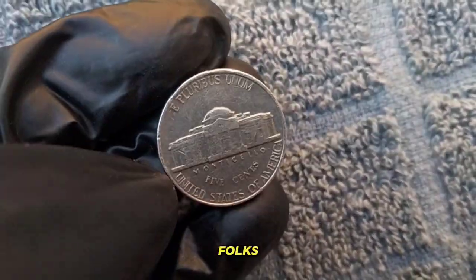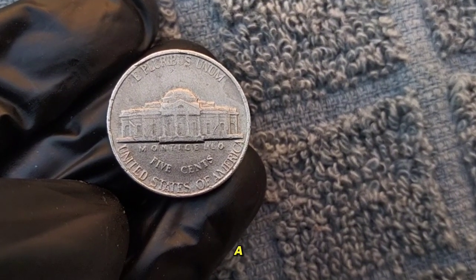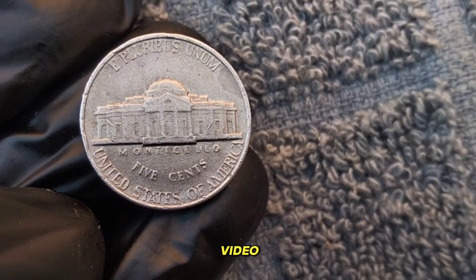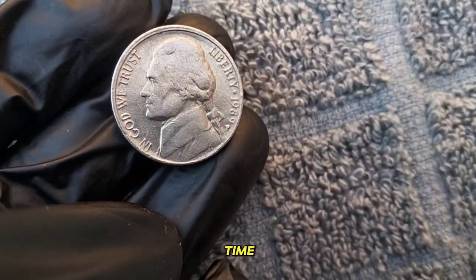And there you have it, folks — a glimpse into the world of the 1989 Jefferson Nickel. Remember, the value of a coin goes beyond its material worth. It's a portal to our past and a tangible piece of history. If you enjoyed this video, don't forget to like, share, and subscribe for more coin-related content. Until next time, happy collecting.